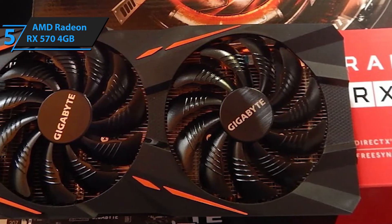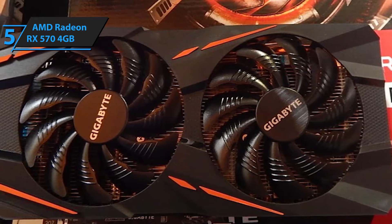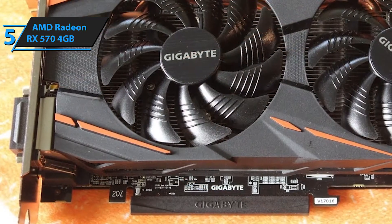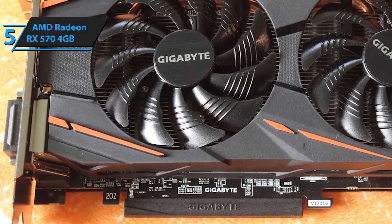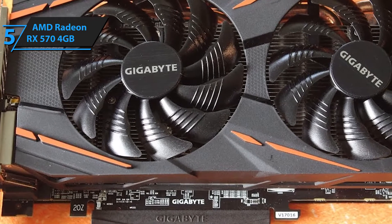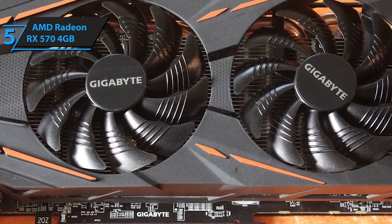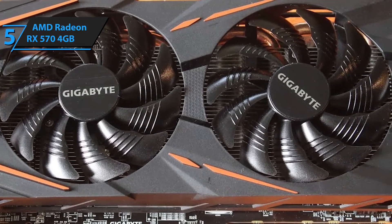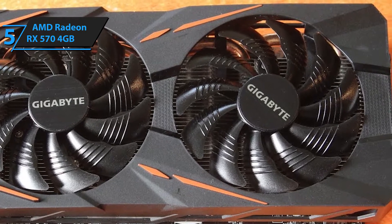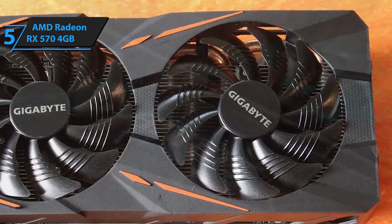Built as an upgraded version, yet cheaper than the Radeon RX 580, this graphics card has the same underlying GPU design, same number of texture units, and even the same memory speeds. The Radeon RX 570 4GB also comes with a 1,244MHz boost clock and a 1,168MHz base, which is quite powerful for a graphics card within this price range. However, its high speed comes at the cost of higher power consumption of 150 watts, as opposed to its predecessor RX 470's 120 watts.